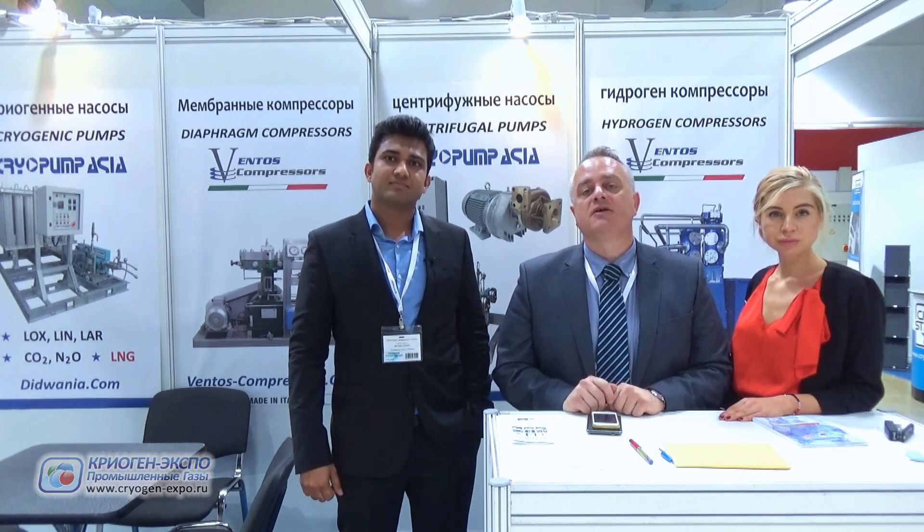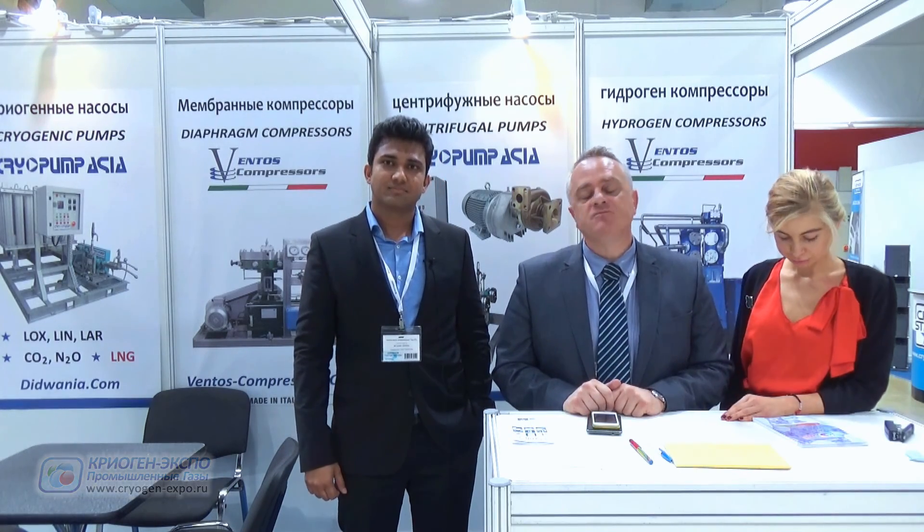It's a big market and there is a lot of potential and work to be done here. We are very glad to be here and to have the opportunity to follow the client and to give the best solution for their needs.